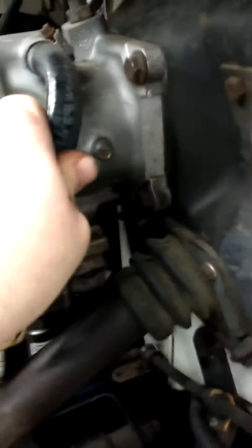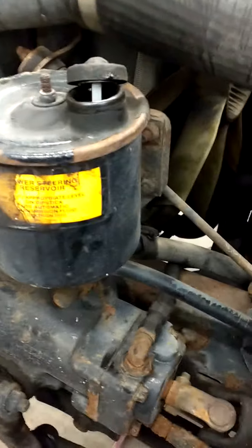After it goes through the hydro boost system, it is now low pressure fluid. And that low pressure goes back to the reservoir. So this would be what's known as a closed system.